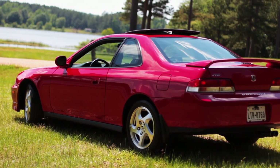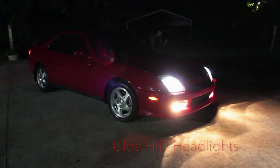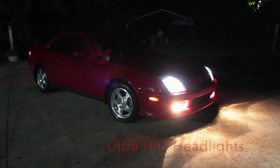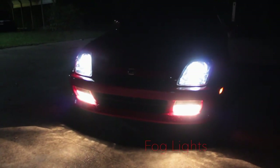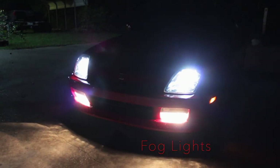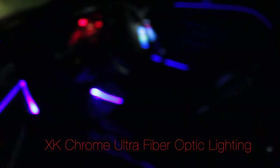Now that you've seen this beauty in the daytime, let's take a look at a few of its nightlife features. This Prelude has upgraded Ultra-HID headlights, and the low and high beams are outstanding, accented even more by fog lights. When you open the door, you are greeted with LED logo door projector lights — easily removable to maintain stock appeal — but they serve as the perfect introduction to its XK Chrome Ultra Fiber Optic Lighting System. This idea pays homage to newer model Mercedes ambient lighting: 16 million colors controlled with an app on your phone.